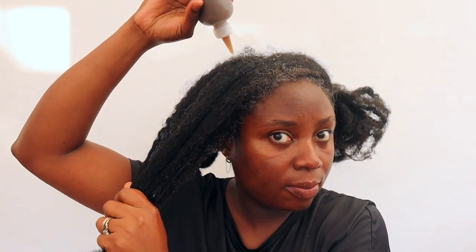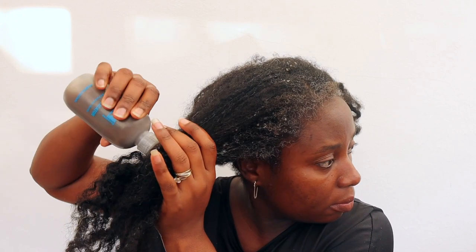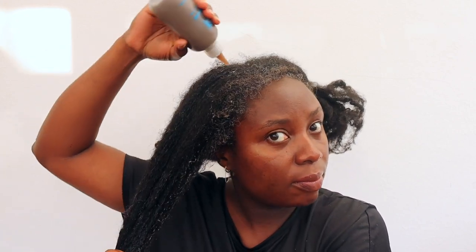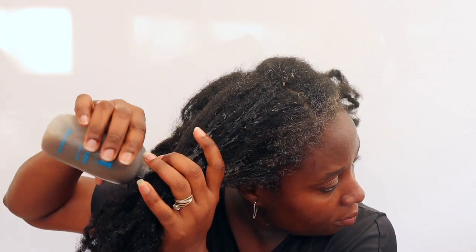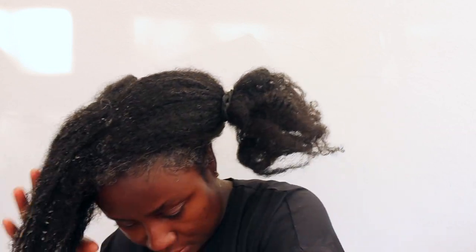I'm just applying it throughout, massaging it in, making sure all the hair is nice and saturated, then twisting into a bantu knot and moving on to the next section until the rest of my hair is completely done. As you can see, I'm working on bigger sections just to save time, but I'd suggest working in smaller sections because it makes your hair a lot more manageable.